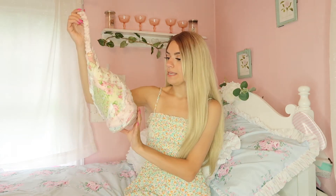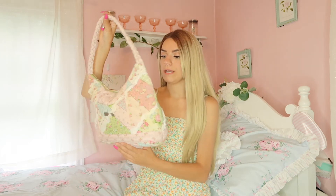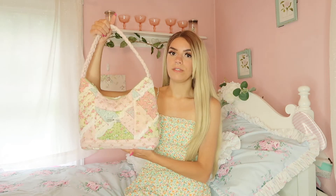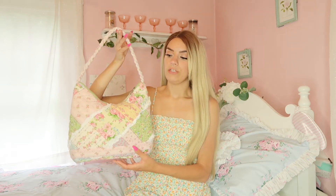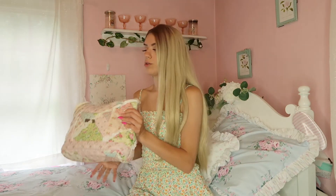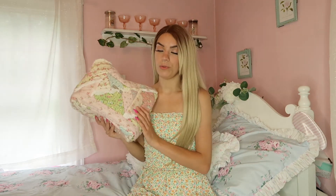Another thing I purchased — this is actually from Mercari. I believe the brand is Isabella's Journey, so if you type that into eBay, Poshmark, or Mercari, and search 'floral shabby chic bag' or 'patchwork bag,' you can definitely find it. There are a couple of different versions and it's super rare to find, but they do have them every so often. I really love this as a shoulder bag to take to the beach.